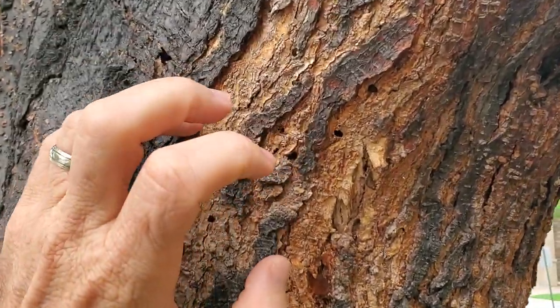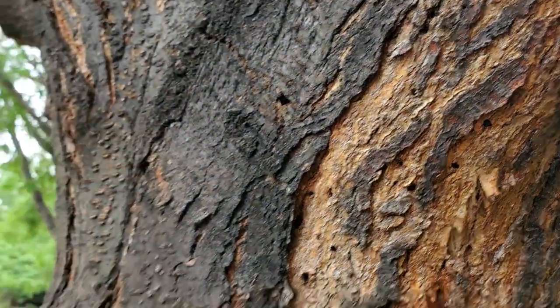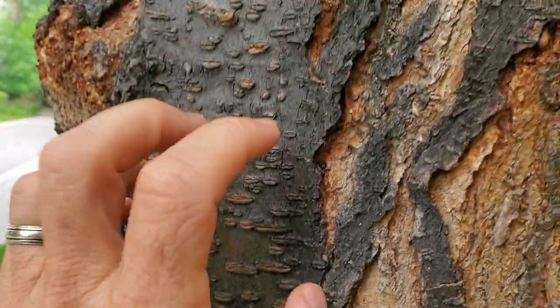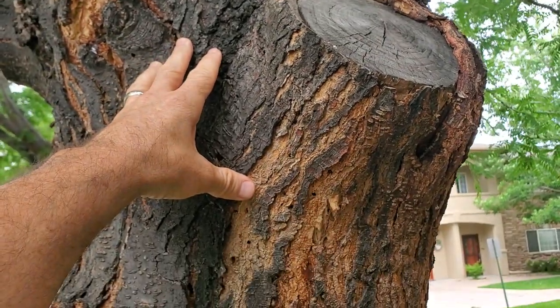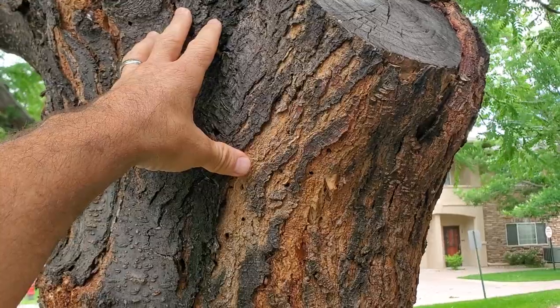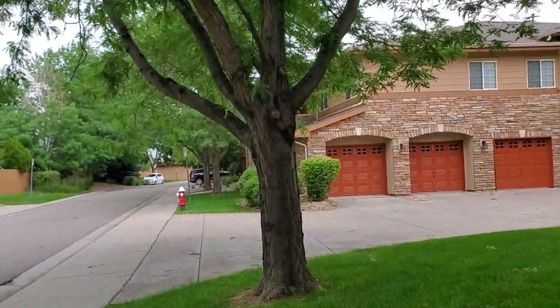Anyway, what I do is this. You can hear the bark is going to separate. Over here should be solid. You can't really hear anything, but the bark is separating there where it's been attacked by beetle. And this is, again, honey locust borer. I'm going to move over to the next tree.